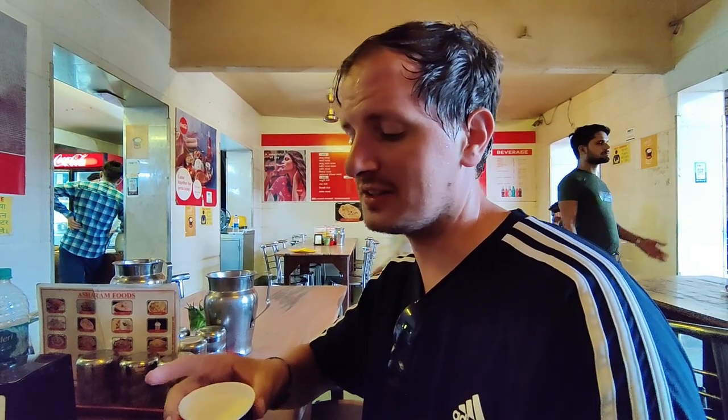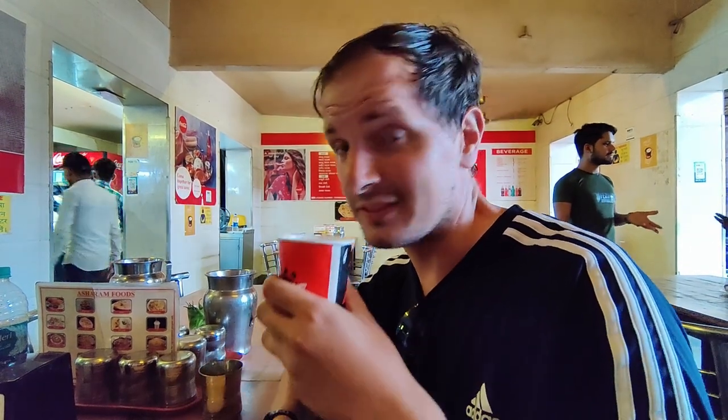After an amazing curry with paneer and all sorts in it, accompanied by tandoori naan, we're now enjoying lassi. This is so good, so refreshing.